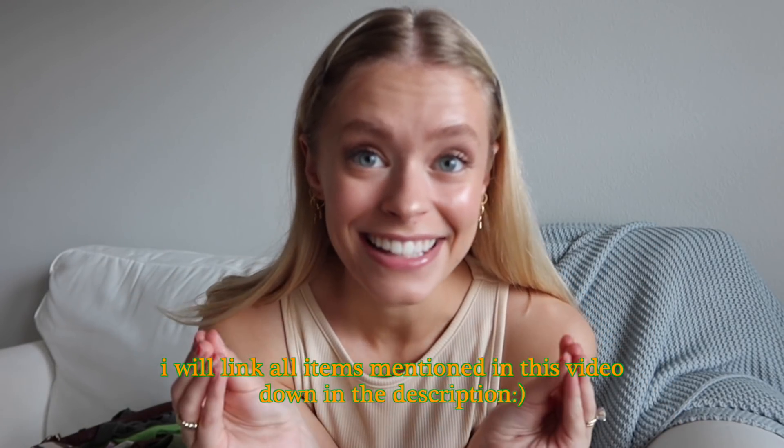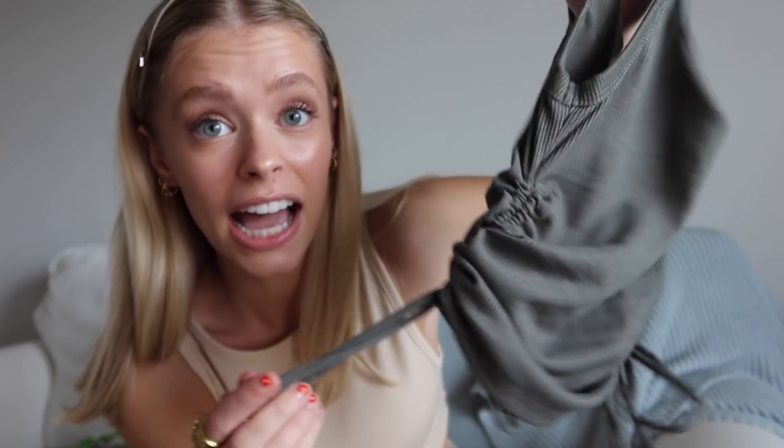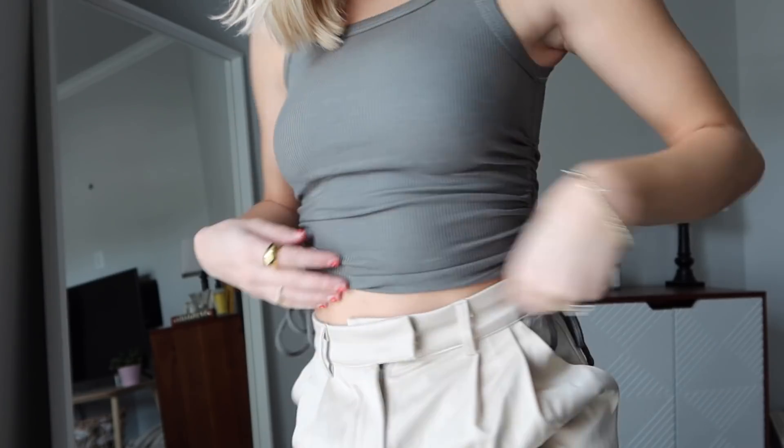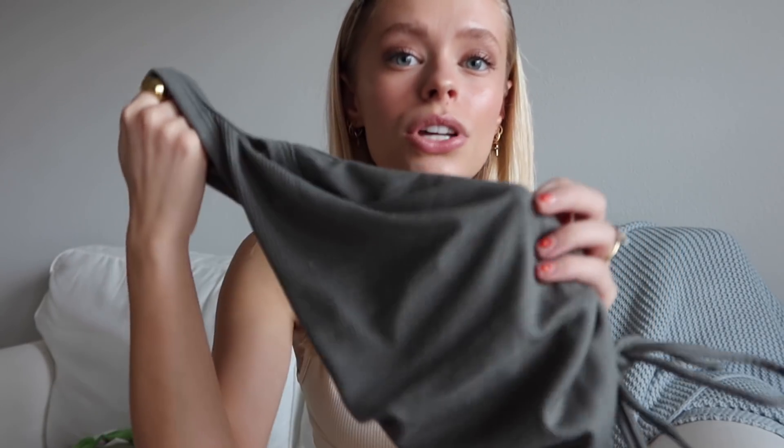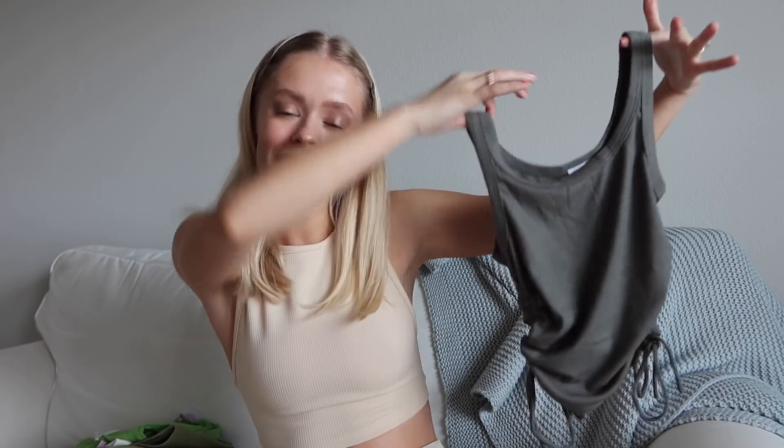Alright, let's dive into this haul — the pieces are so good. So the first thing is this simple little tank with cinched detailing on the side. You can untie and cinch it as much as you want — cinch it a lot for a really cropped look, or less if you want it longer. It's a really cute army green ribbed material, the quality feels amazing, and I love basics like this because you could wear it with jeans, a skirt, sweatpants — so versatile.